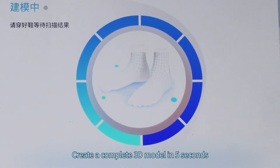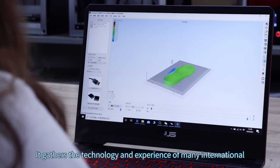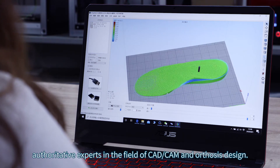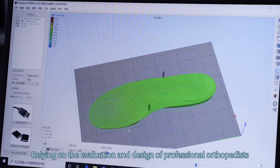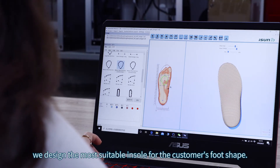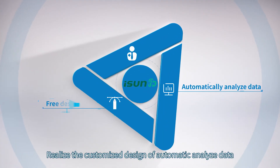The system creates a complete 3D model in five seconds. The system's built-in professional design software gathers the technology and experience of many international authoritative experts in the fields of CAD/CAM and orthosis design. Relying on the evaluation and design of professional orthopedists, we design the most suitable insole for the customer's foot shape, realizing customized design through automatic data analysis and professional foot orthopedic diagnosis.